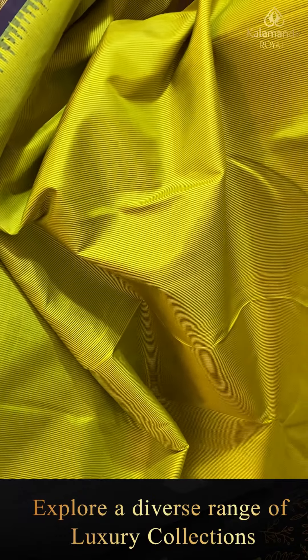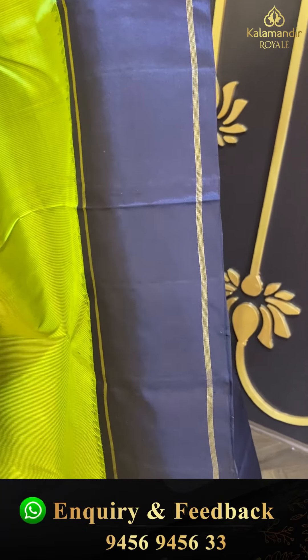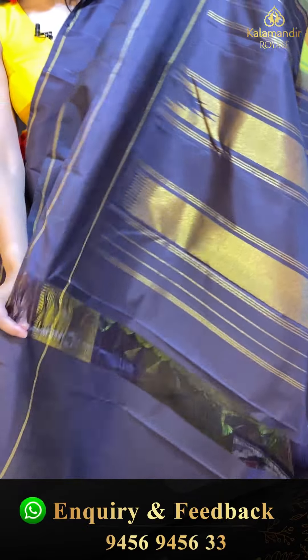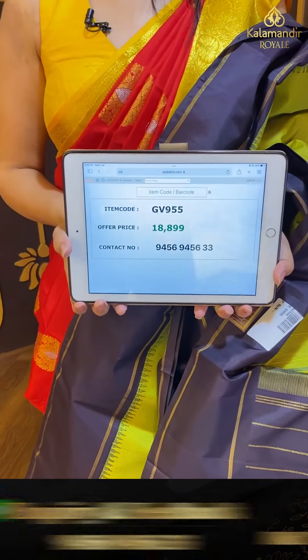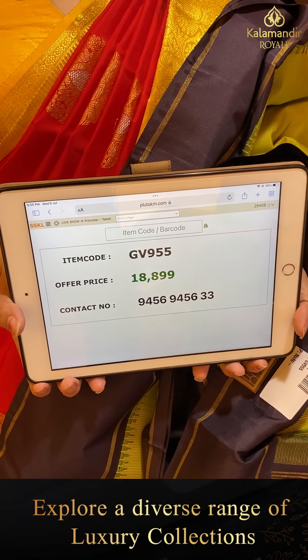It's a green with black color saree — a crepe saree with self lines all over the body, two sides same border contrast in black color, plain saree along with self temples and zari lines. Coming to pallu — zari lines pallu. Contrast blouse plain with border. Pricing details: item code GV955 and offer price ₹18,899.